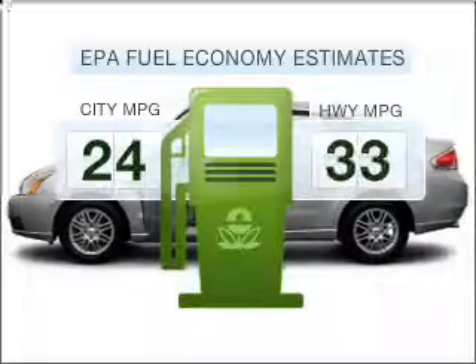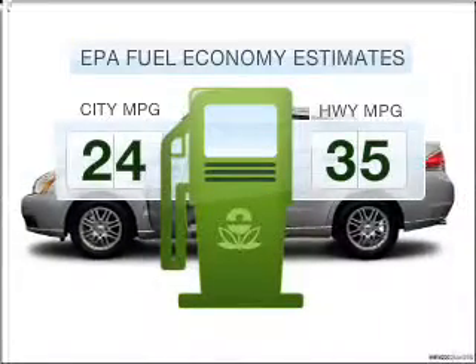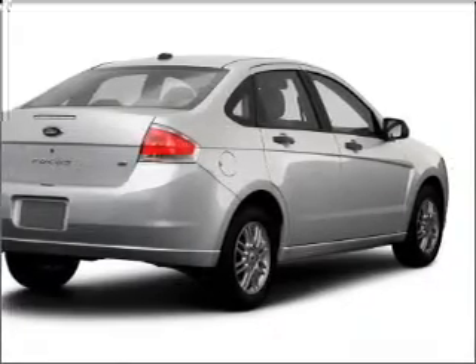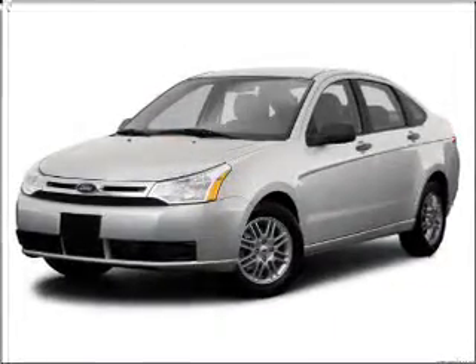Save your money. Make fewer trips to the gas station to fill your gas tank when driving this fuel-efficient vehicle with an efficient four-cylinder engine that responds smoothly to its automatic transmission.